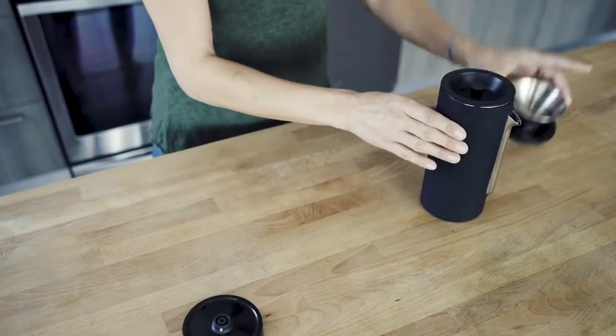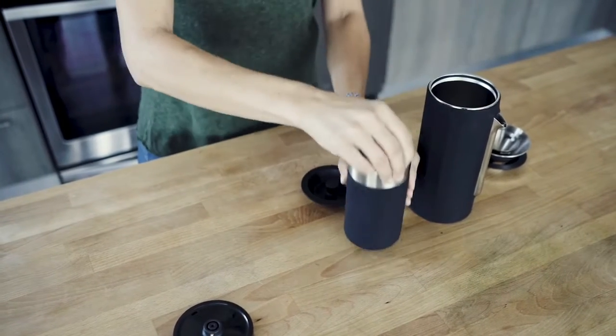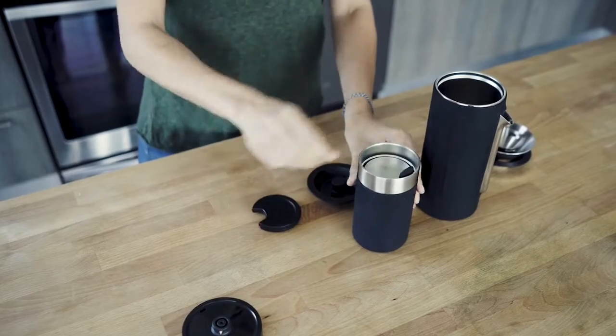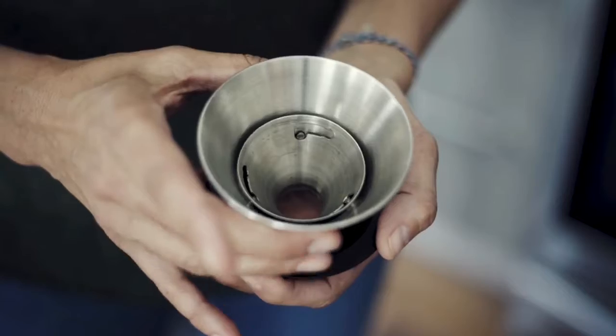Like nesting Russian dolls, each component of our kit fits inside the next larger one. This means you can pack it in your luggage without worrying about denting or crushing any of the components, and setup is easy. In less than a minute, you're unpacked and ready to brew.